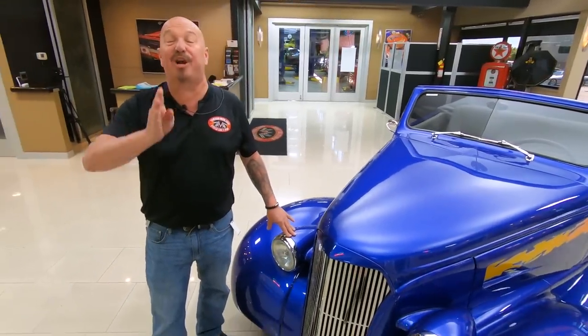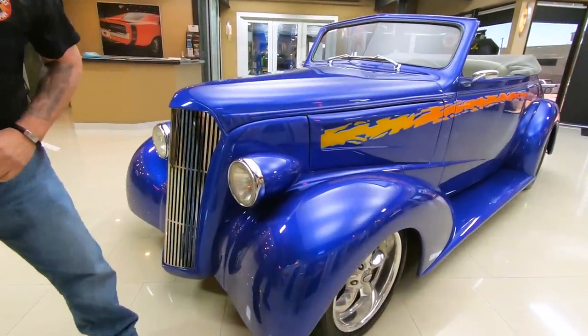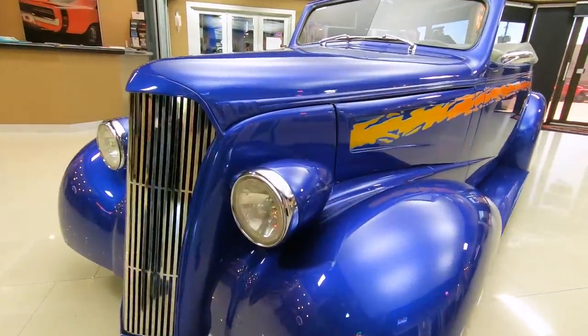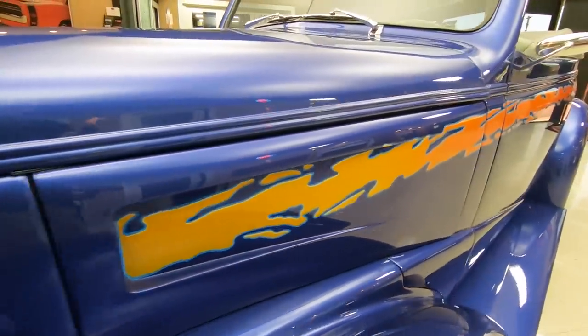This car is amazing — you're going to have a blast with it and I'm going to have a blast showing it to you. The paint is slick as can be, the graphics going down the side are slick as can be. She is a beauty.